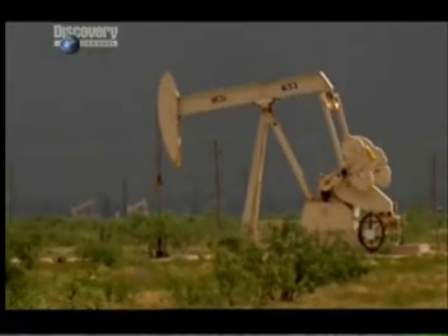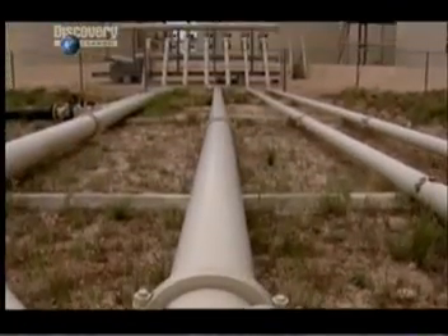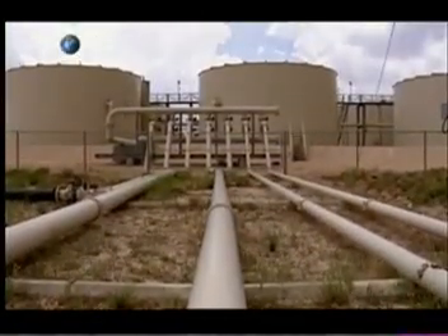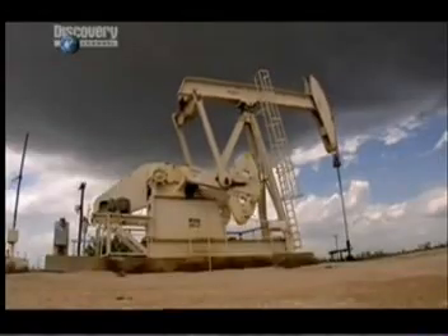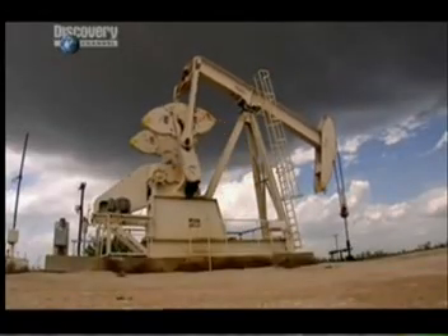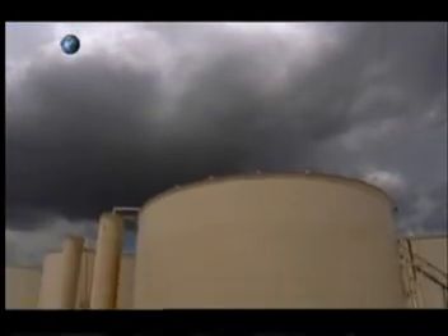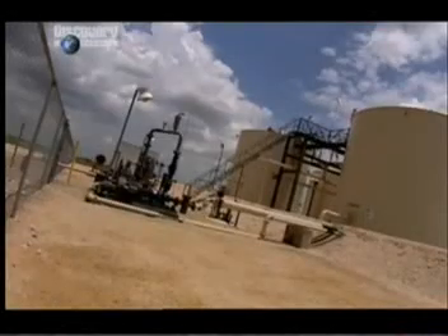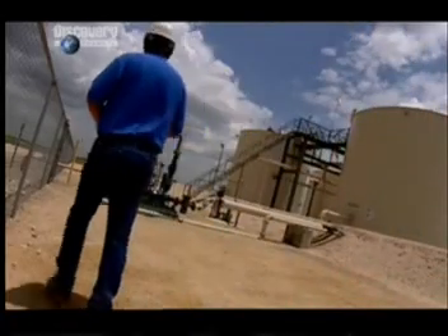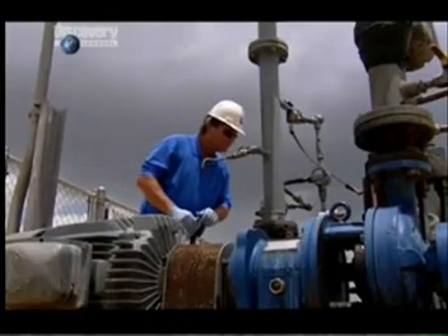They've been drilling oil here since 1894. But it wasn't until 1901 that the oil boom really took off, when, at a stroke, the Lucas Gusher tripled US oil production. Since then, almost 60 billion barrels have been pumped out from the Texan soil. And if the oil companies have got their sums right, there are another 10 billion barrels or so still to be extracted. The sticky, smelly, black liquid is crude oil, which is the raw material needed for making gasoline.